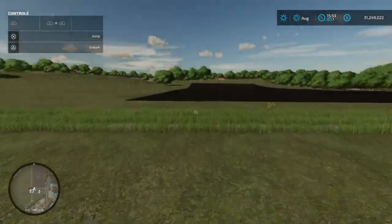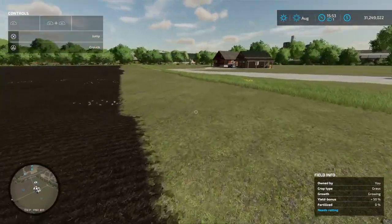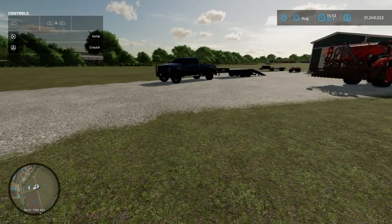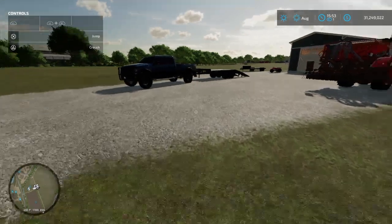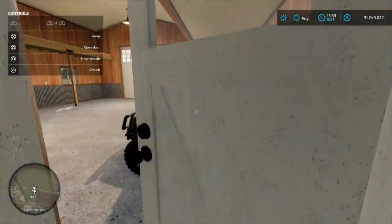I understand I haven't uploaded a video in a while, and that is kind of solely why I'm making this video. But also, I kind of just wanted to buy this truck.